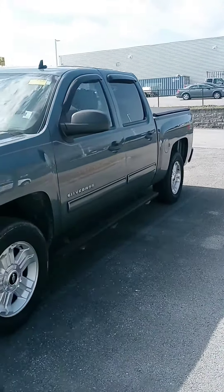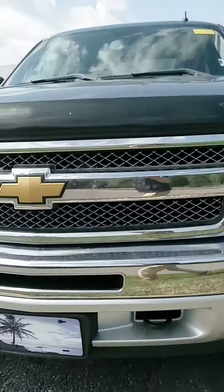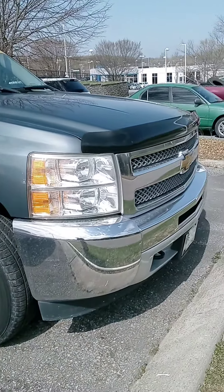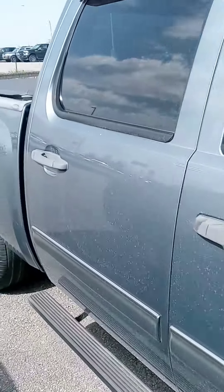Hey y'all, John here at Victory Nissan. This '13 Silverado just arrived and we really don't expect it to last long. We don't get trucks like this here too often these days.